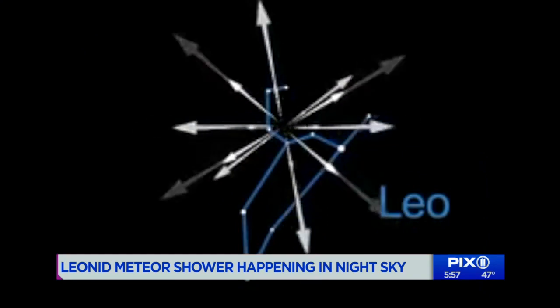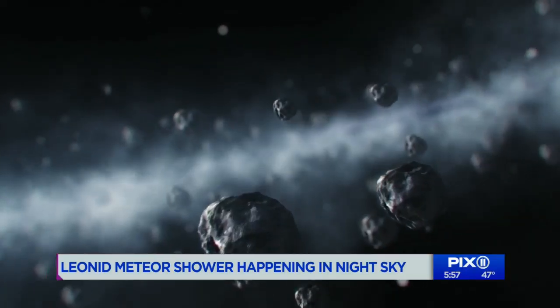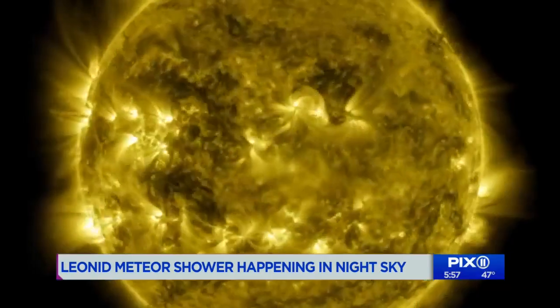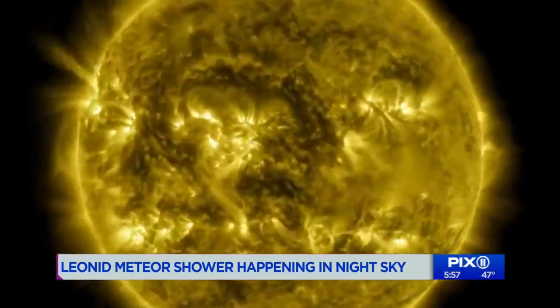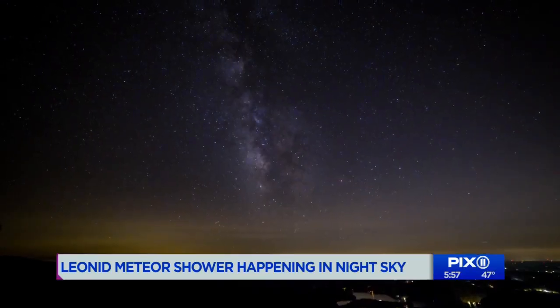That point where they intersect is called the Radiant, and that's how they get their name. The Leonids are leftover debris from comet Temple Tuttle. The fireball takes about 33 years to go around the sun, leaving behind a trail producing the phenomenon we see every year.